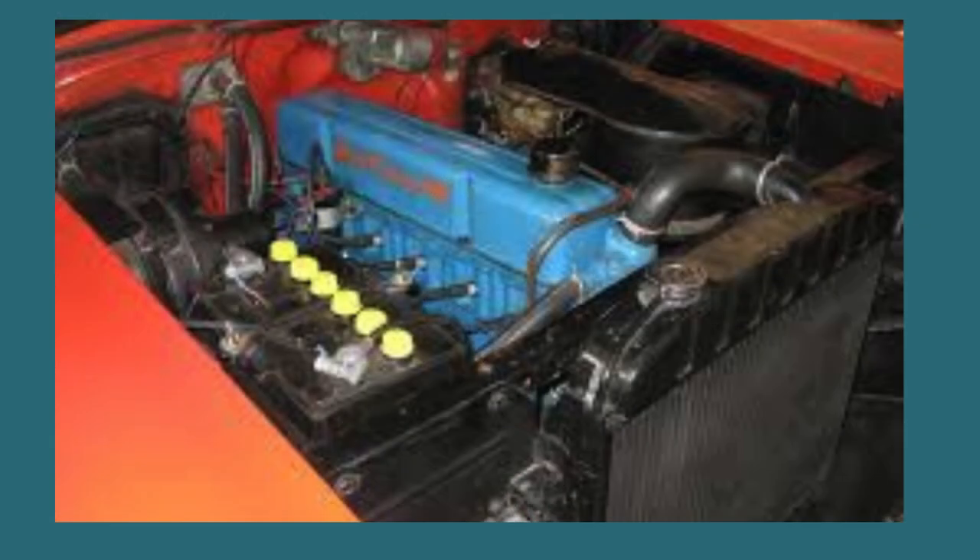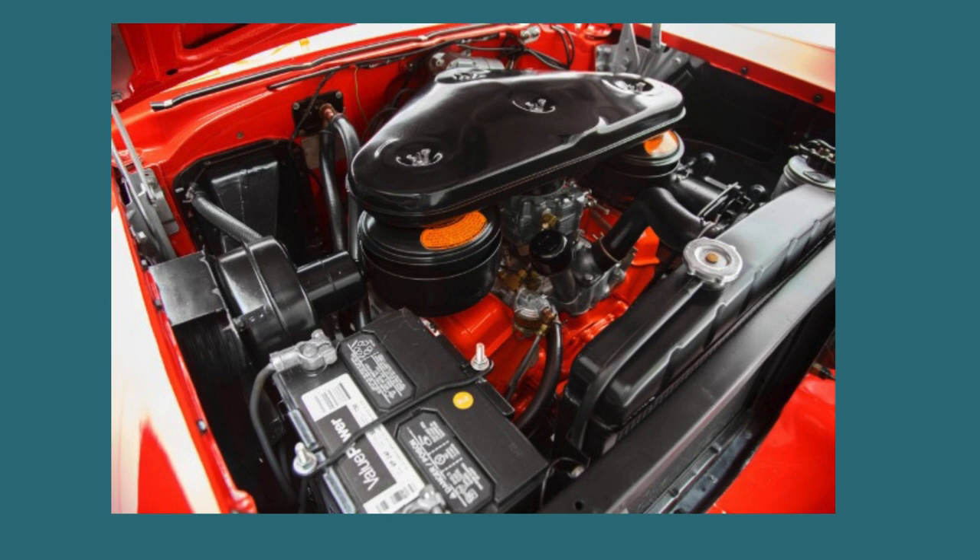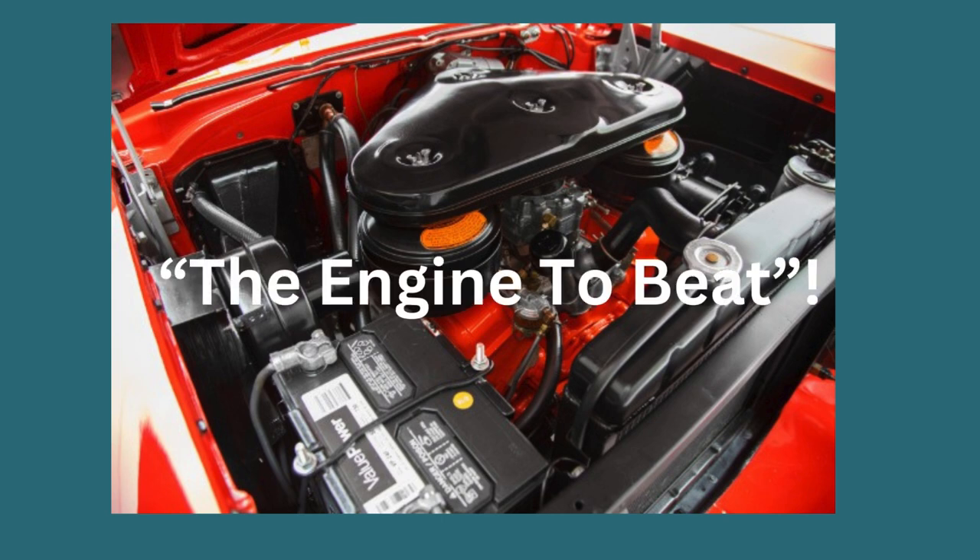The heartbeat of the '57 Chevrolet Bel Air lay beneath its hood with a range of powerful engine options. The standard 235 cubic inch six-cylinder engine provided a reliable foundation, but true enthusiasts opted for one of five available V8 engines. The dual carburetor option featuring the 270 horsepower 283 cubic inch V8 became the street king of the '50s, earning a reputation as the engine to beat.